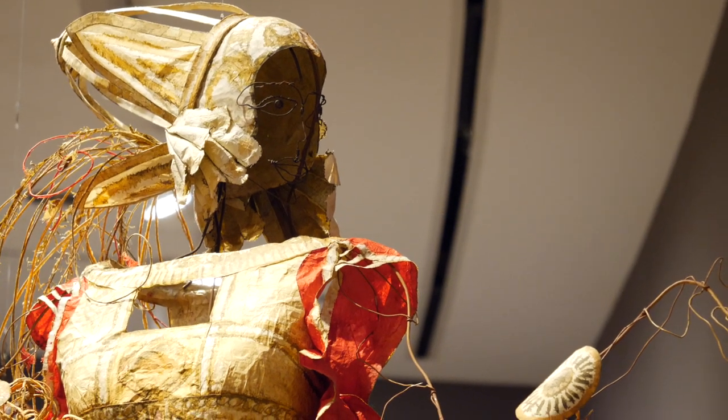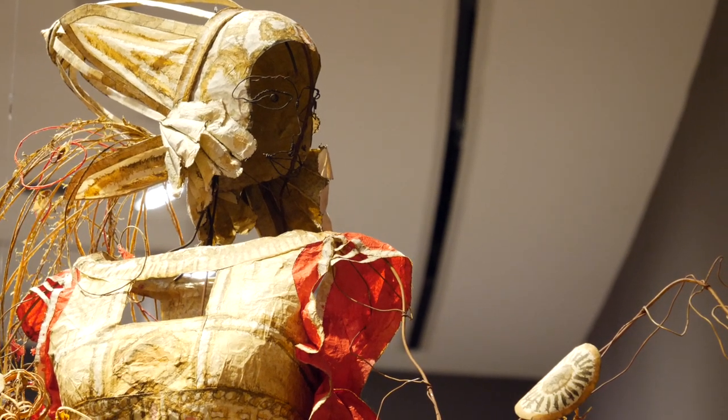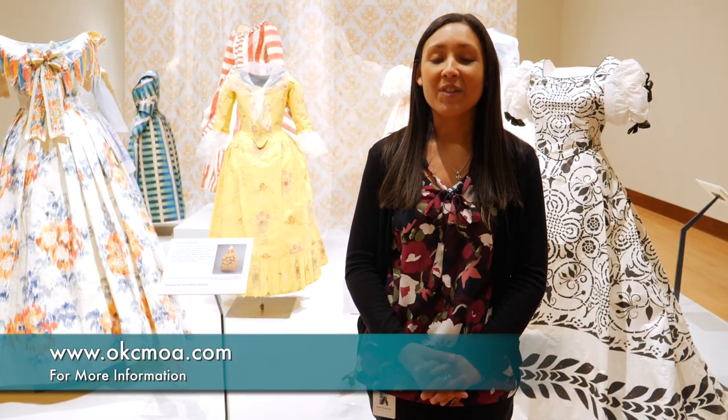The exhibition will be on display through September 9th, so please come by and check it out yourselves. For more information, go to okcmoa.com.